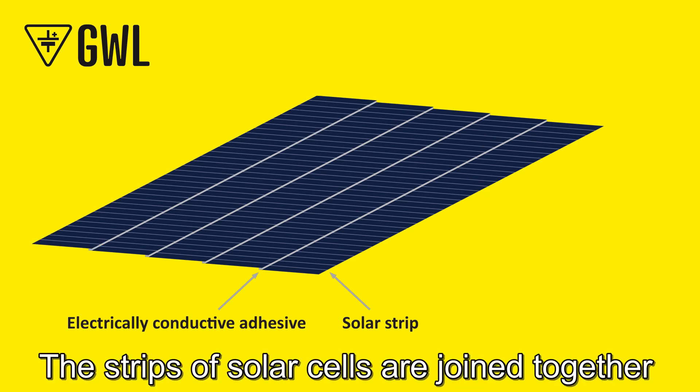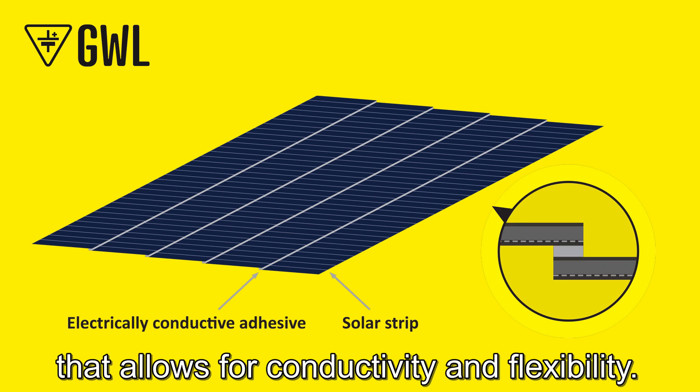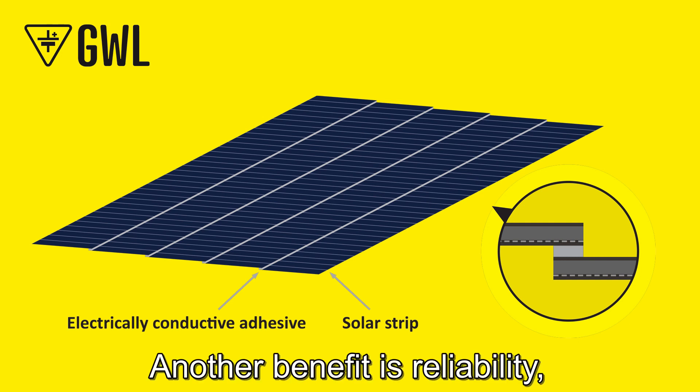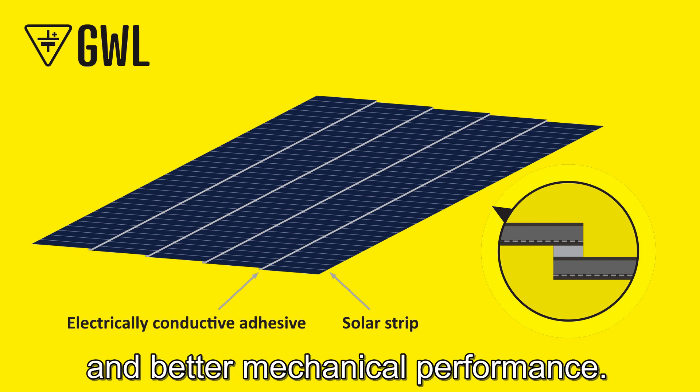The strips of solar cells are joined together using an electrically conductive adhesive that allows for conductivity and flexibility. Another benefit is reliability, which is ensured by low bus bar failures and better mechanical performance.